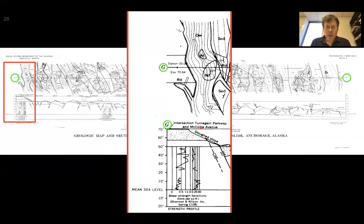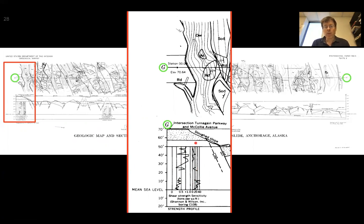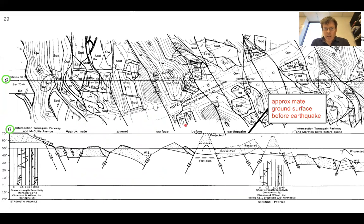Here's the left intersection — Turnagin Parkway and Macaulay Avenue — that's point G. On top is a map view of the deformation and the bottom is a cross-section. For people new to geology, this is a nice example of how geologists use information at the surface and potentially well-log data to get a three-dimensional picture. This shows mean sea level and elevations in feet. Keep your eyes on the line that says approximate ground surface before the earthquake — a lot of this material is already something like 20 feet below the surface, meaning chunks of houses and things were dropping down 20 feet.